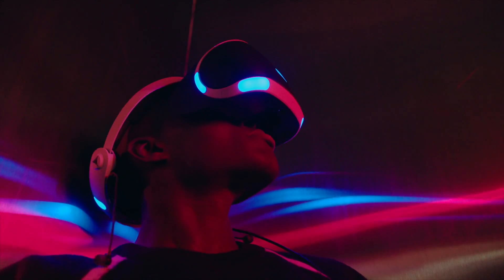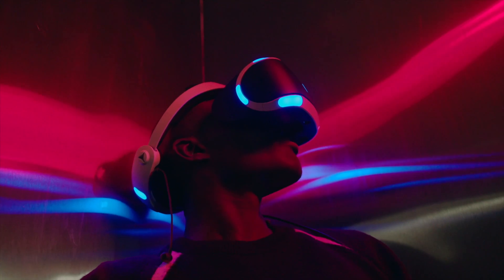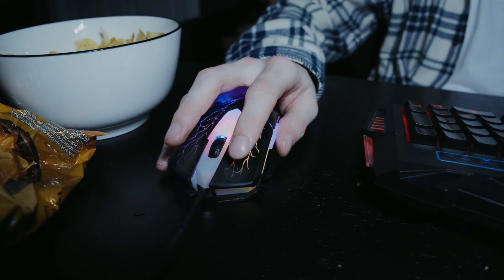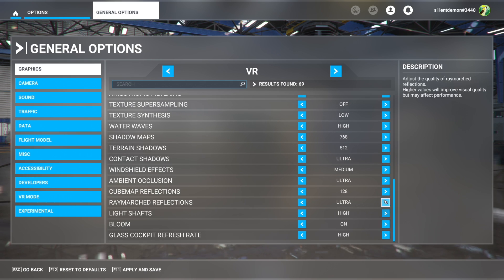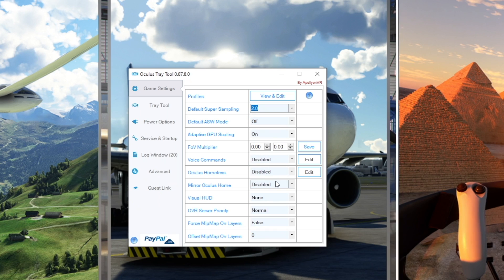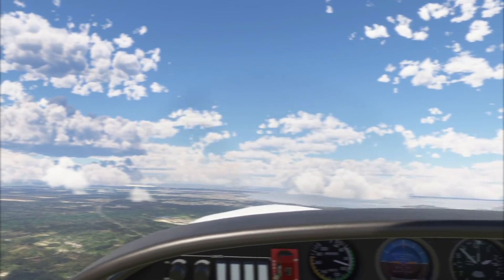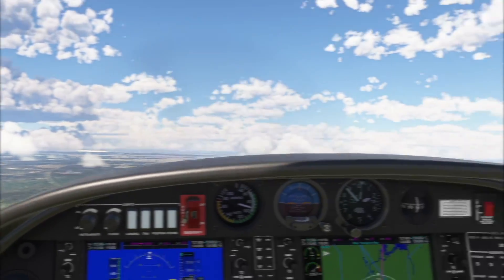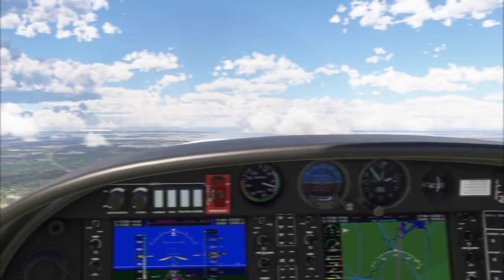Trying to get a good experience in VR with Microsoft Flight Simulator has been something of a long-term goal of mine. For years, I had struggled to get acceptable performance and quality. I'd spend countless hours adjusting settings and testing with various tools and third-party software. But even at its best, I was always still thinking about what sacrifices I was making in graphical fidelity to be in VR — all the settings I had to turn down just to get this pixelated, blurry experience.